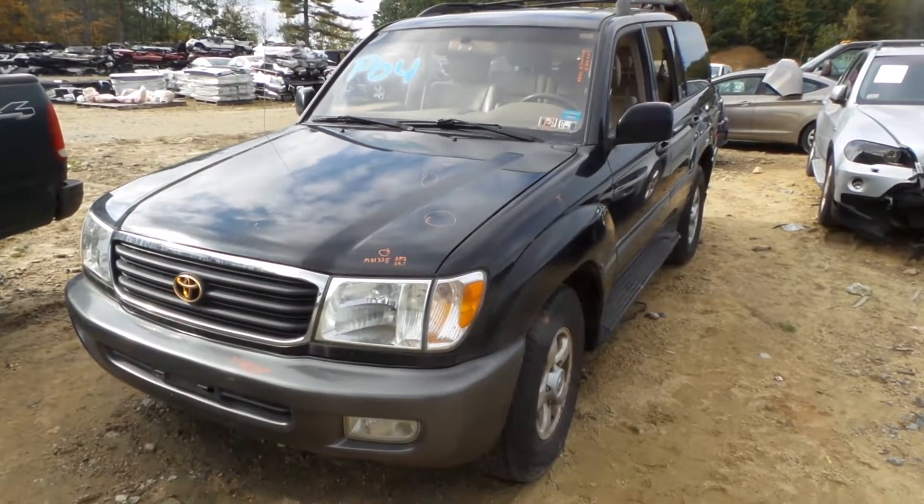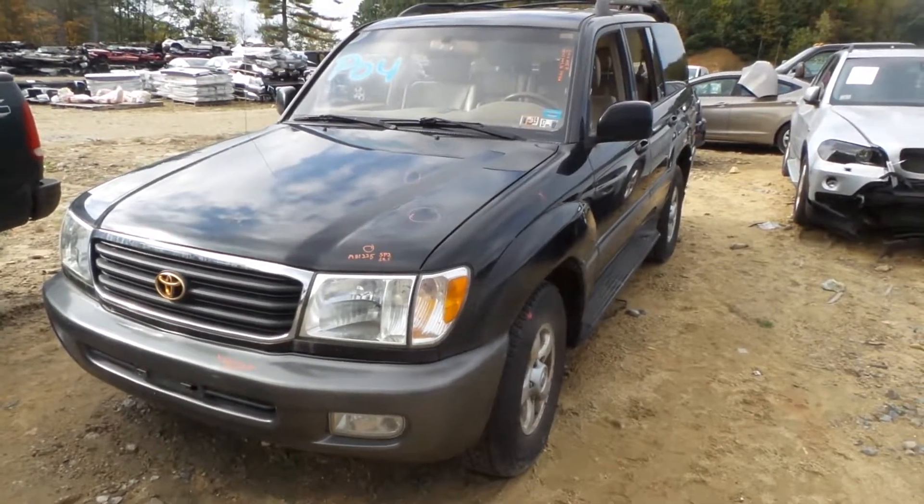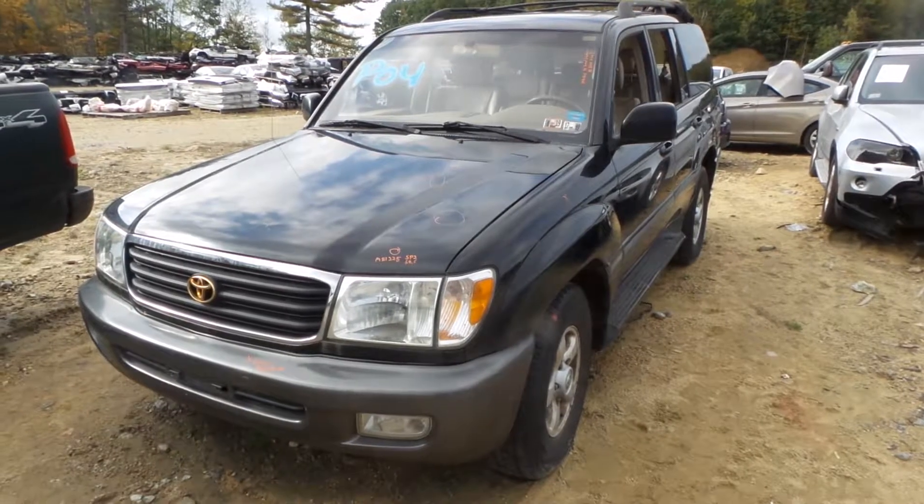Hi, it's Kyle with New England Auto and Truck Recyclers. Today we are parting out a 99 Toyota Land Cruiser, stock number 81225.